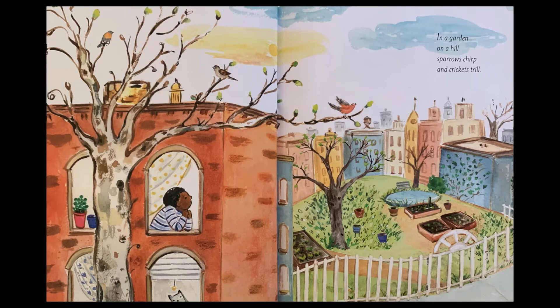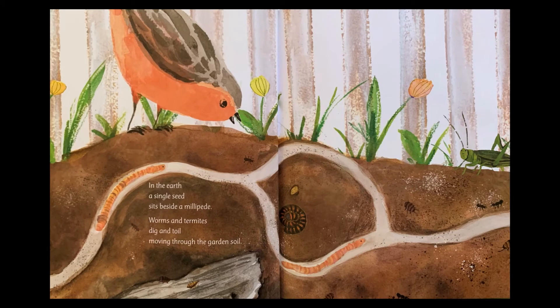In a garden on a hill, sparrows chirp and crickets trill. In the earth, a single seed sits beside a millipede. Worms and termites dig and toil, moving through the garden soil.